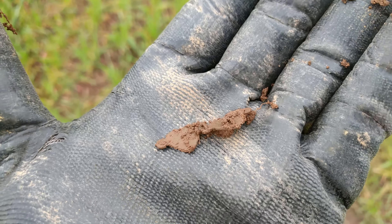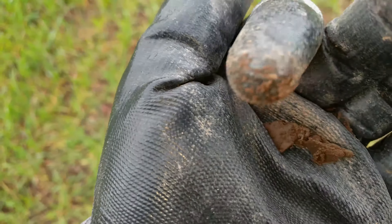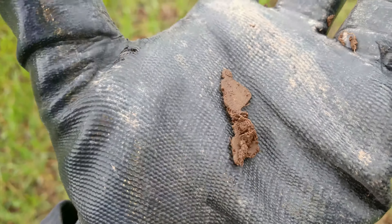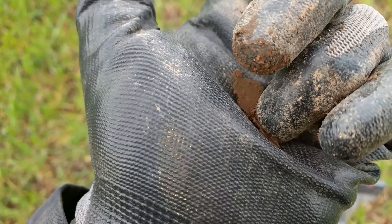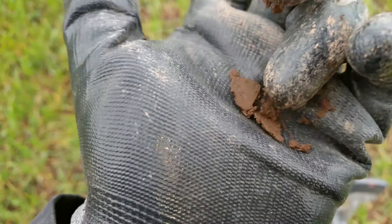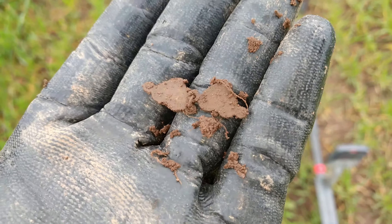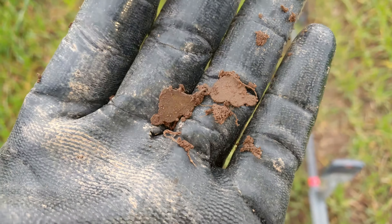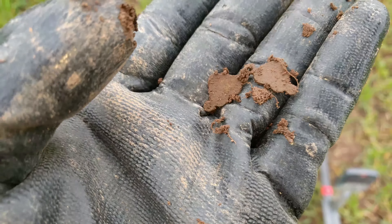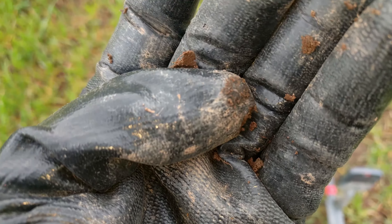First interesting find of the day. This looks like a very old clasp of some sort. Very thin. We'll bag them and send them off. There is another loop over here, like maybe a third one, so maybe it's not a clasp but maybe it's like some sort of decorative chain.